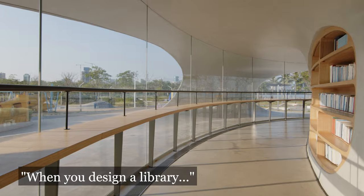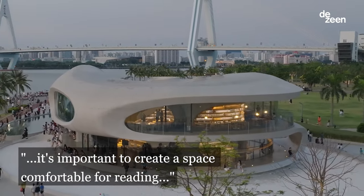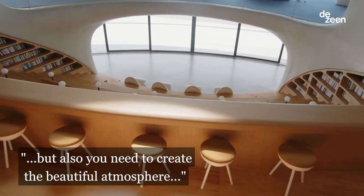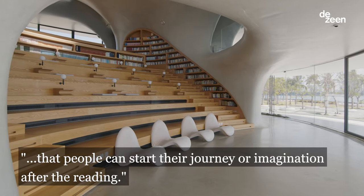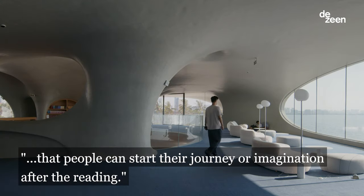When you design a library, it's important to create a space comfortable for reading, but also you need to create a beautiful atmosphere that people can start their journey of imagination after reading.